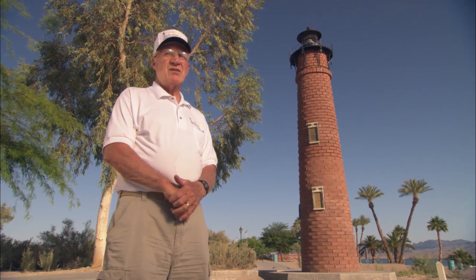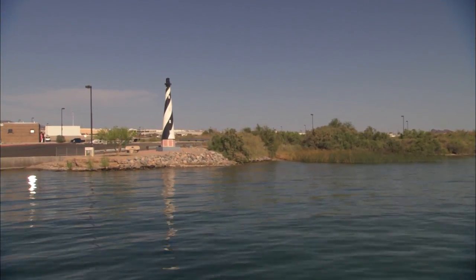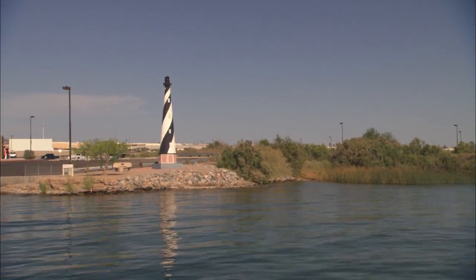They're all about 17 to 22 feet tall, and that's kind of our goal for the ones that we have. We do have one that's 30 feet tall — that's Cape Hatteras. The real Cape Hatteras in North Carolina is the largest lighthouse in the United States.